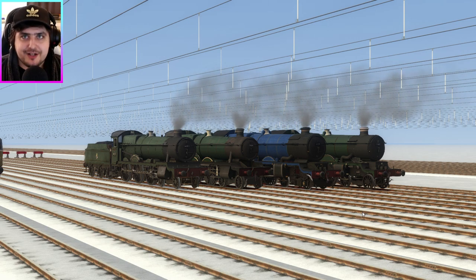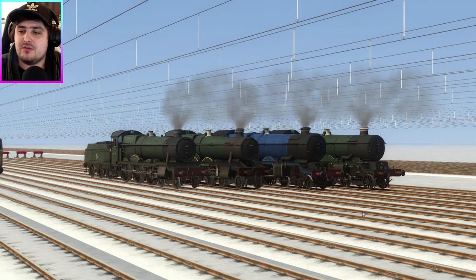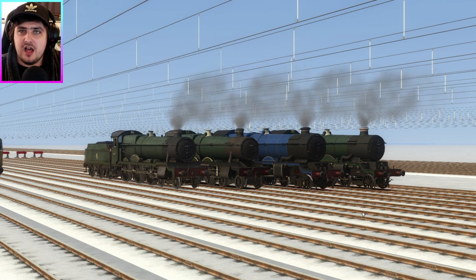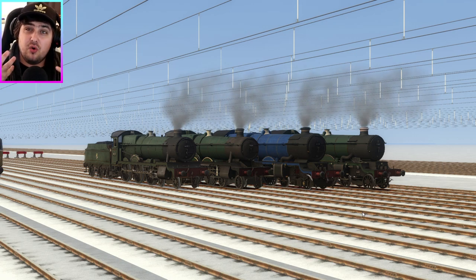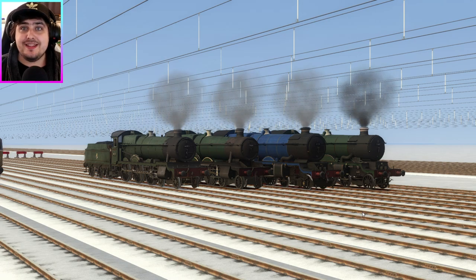Hello and welcome back to Train Simulator 2021. I am LaserJet and today we've got another race. We've got a GWR special race because I haven't really done a proper race for GWR. Let's meet the engines!